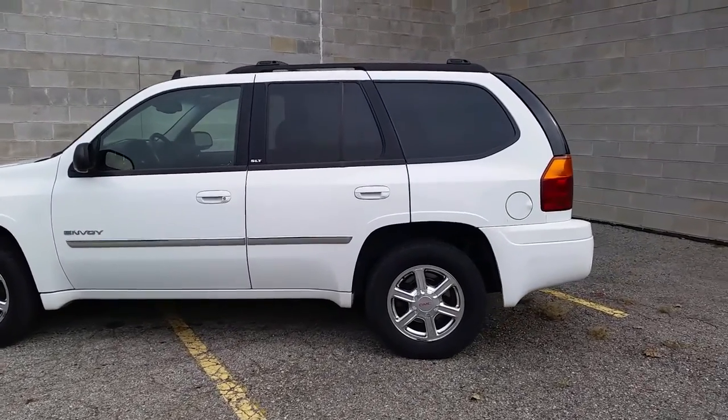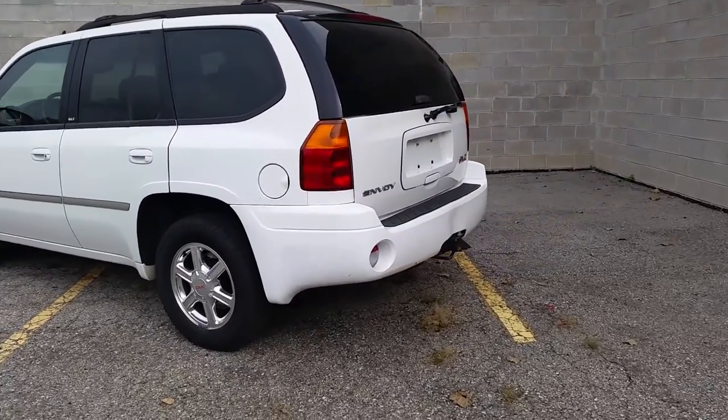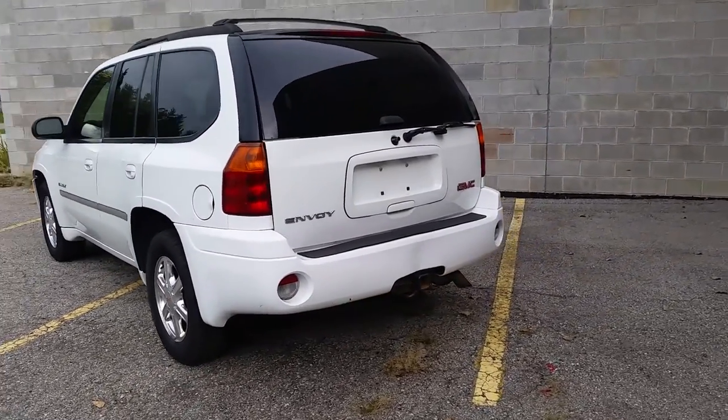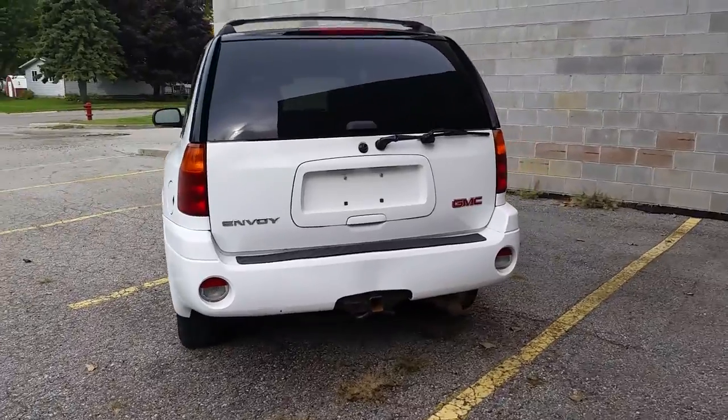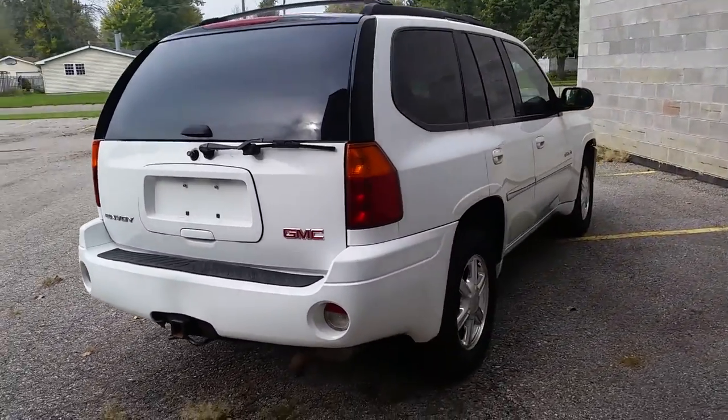Today folks, we have a 2006 GMC Envoy SLT 4x4 for sale. 4.2 liter inline 6 motor runs strong. Loaded with power everything, heated leather seats, steering wheel controls for climate and radio, CD player and more.